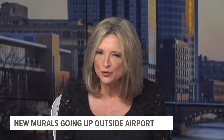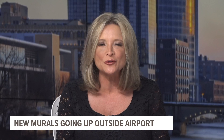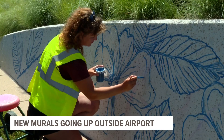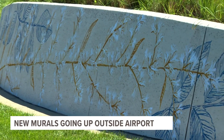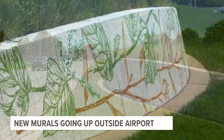In other news, 12 new murals are going up to greet guests driving to and from the Gerald R. Ford International Airport. Donya Gravengood, a local artist, is about halfway through creating the murals in the median between John J. Ustamo Boulevard and 44th Street. The installation represents the beauty and importance of plants native to West Michigan.